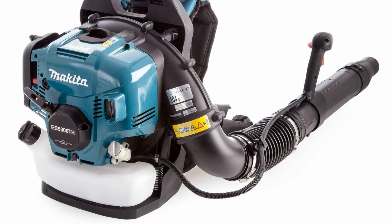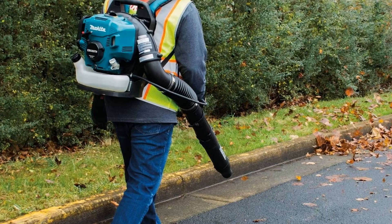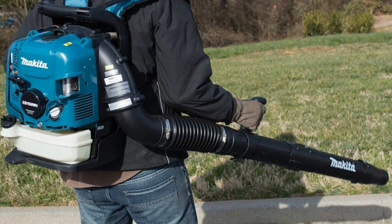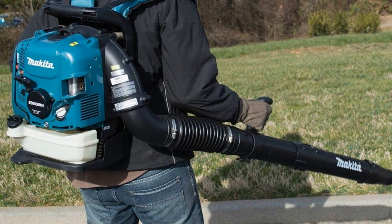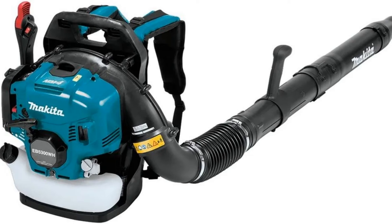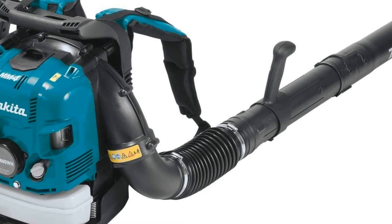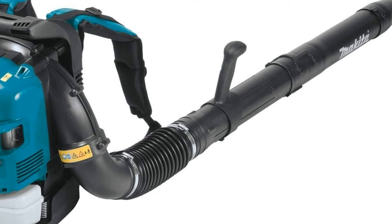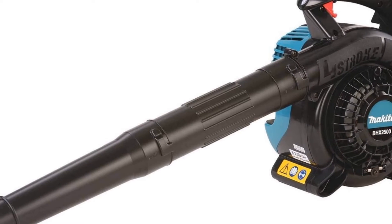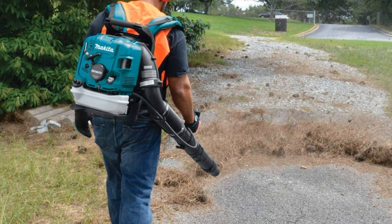Number three: Makita four-stroke engine backpack blower. This product features a four-stroke engine that runs on pure gasoline and does not require any specialized pre-mixed fuel. It has a large fuel tank capacity of about 61 ounces, so you won't have to refuel frequently. It delivers a maximum blower speed of 184 miles per hour and a maximum airflow volume of 516 cubic feet per minute, with a quiet maximum sound pressure of 70 decibels. At just under 20 pounds, wide padded shoulder straps and a padded back panel make it comfortable to wear.